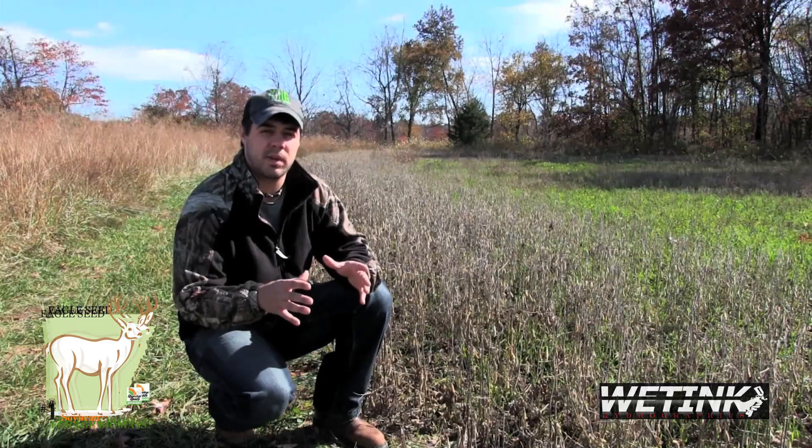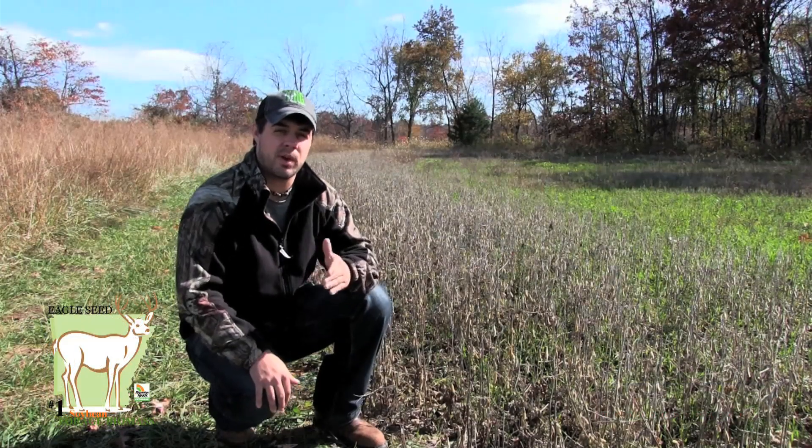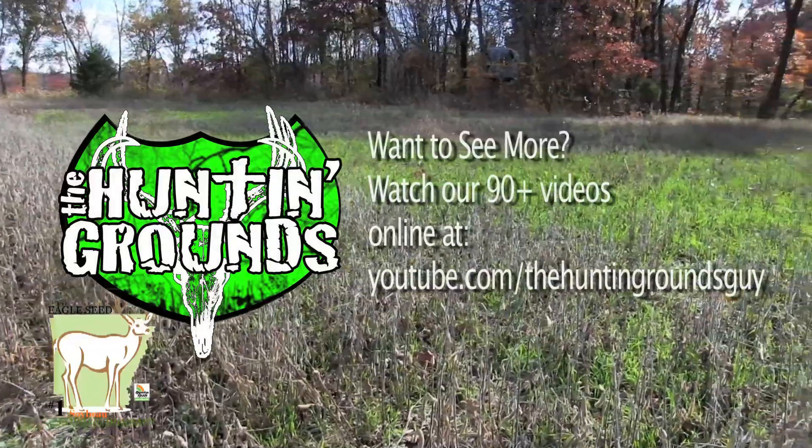Essentially what you're doing is you're never cleaning the plate. That's a key factor in making sure you hold your deer on your property year-round, whether it be a big property or a small property.